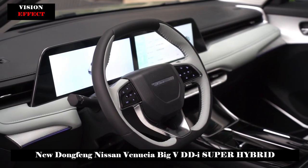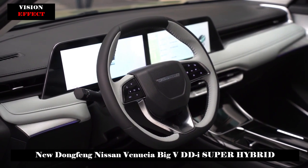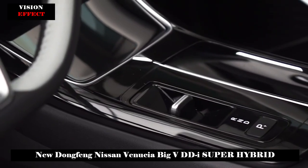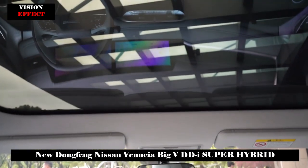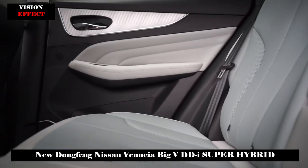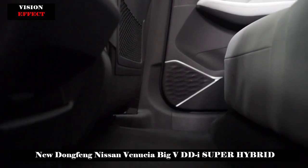On the side of the fuselage, the overall design is basically the same as the fuel version, with not many lines used to outline it, making it look relatively simple and smooth. A concave surface design is adopted under the door, and the front and rear side fenders are kept slightly wider than the vehicle body, creating a rich light and shadow effect.